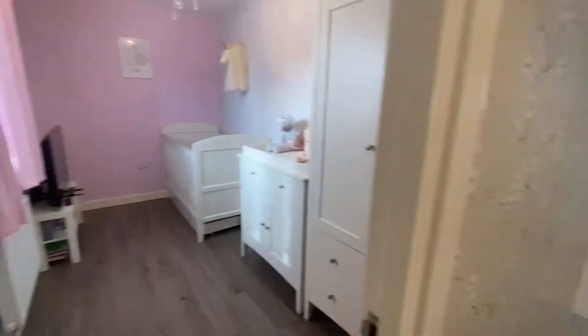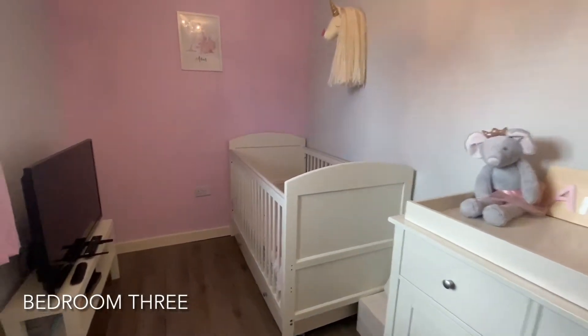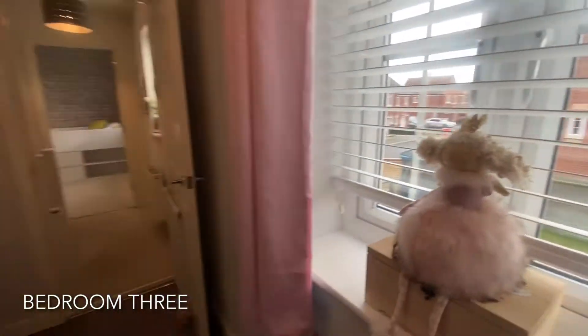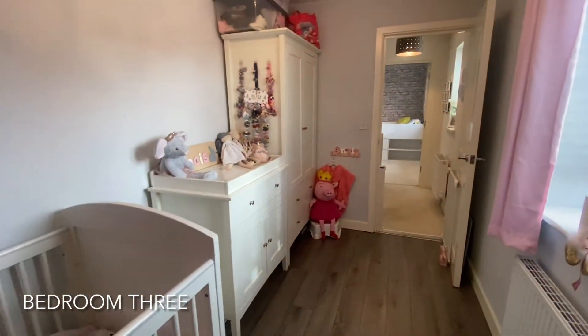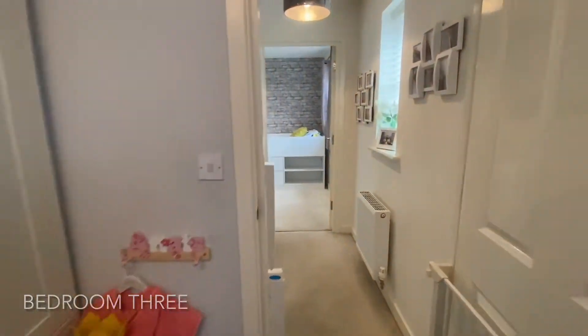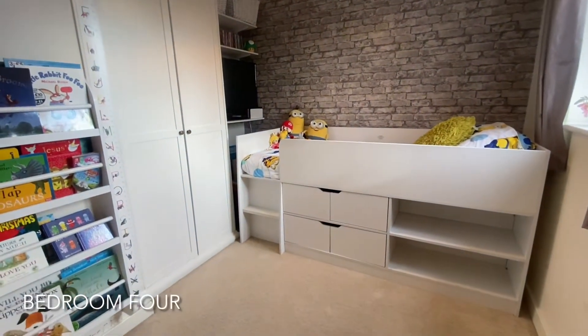As we head to the first floor, the first door on our right shows us into the third bedroom, with the fourth bedroom found opposite.